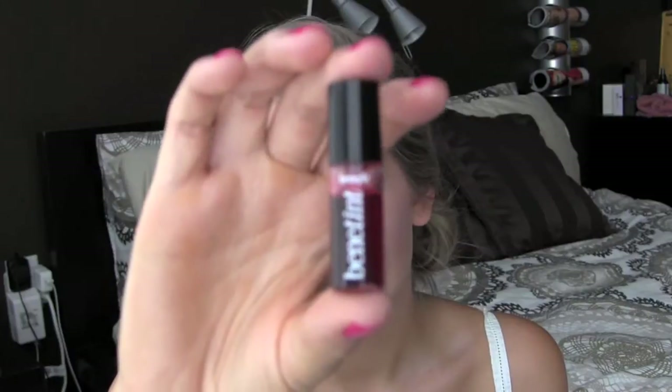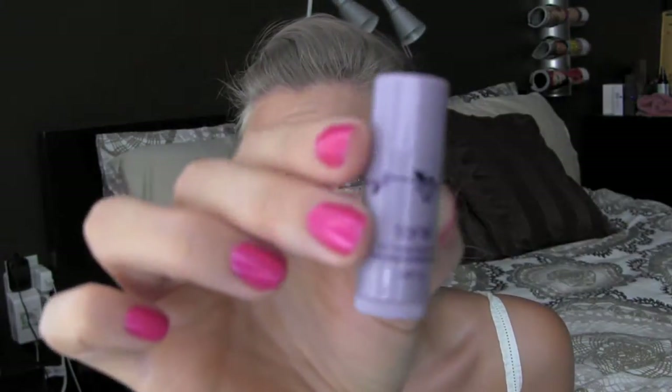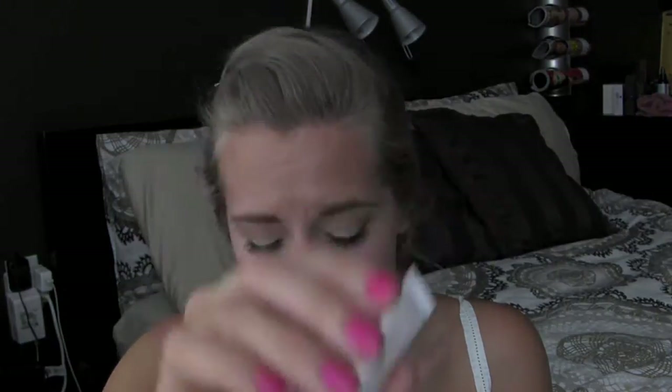I have a mini Benetint from Benefit. I have a mini Posy tint from Benetint. I have a Tarte 24-7 Natural Lip Sheer in the color Thursday. And then I have a mini Jouer lip enhancer, which I also got in a Birchbox.